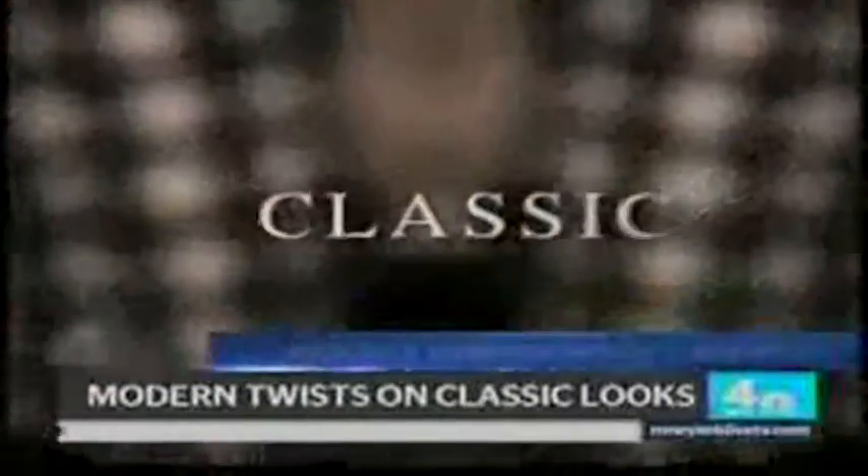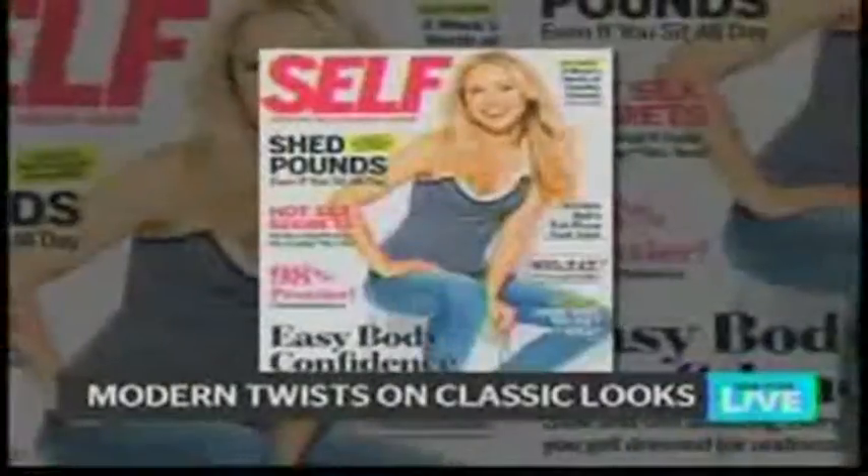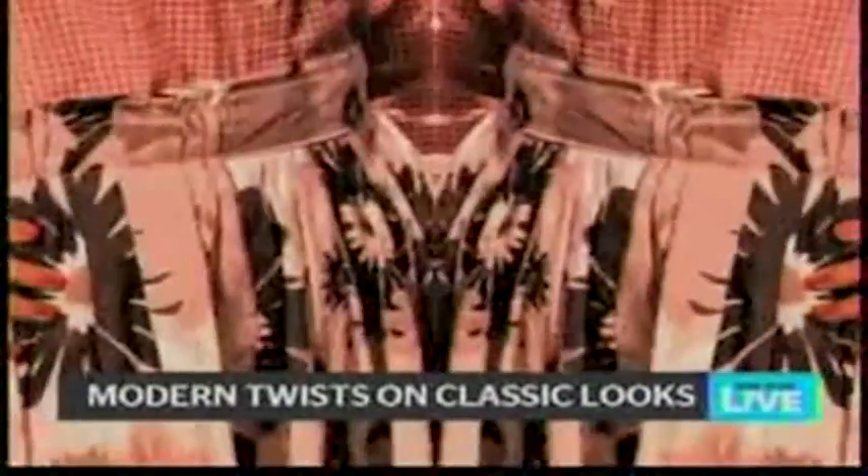This spring, one of the biggest trends you'll see actually won't be so new at all — it's all about adding some modern twist to timeless trends. Lilliana met up with Self Magazine's Lindsay Huggins to find out how. Every woman has basics and classics in her closet, so today we're here at Self Magazine with senior fashion editor Lindsay Huggins, and she's going to show us how to give these fun, fresh classics an updated spin.